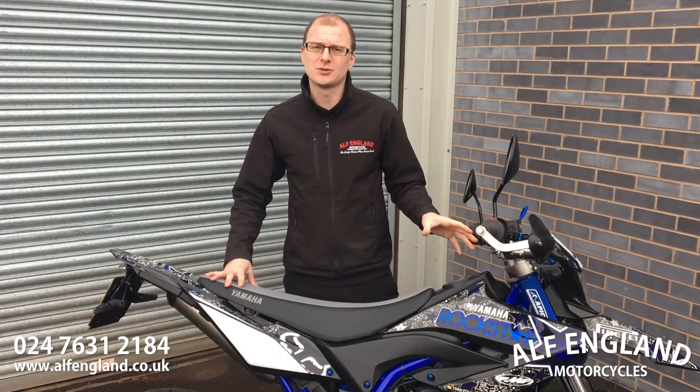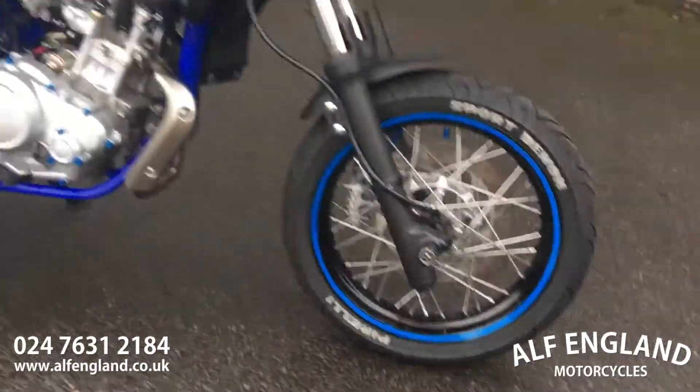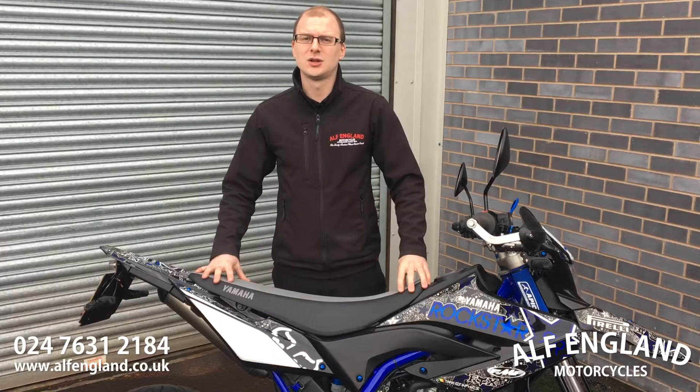It's also the Supermoto style version of the WR and features the 17 inch road wheels. Nice thick wide profile tyres with plenty of grip on the road, which goes hand in hand with its powerful large disc brakes.